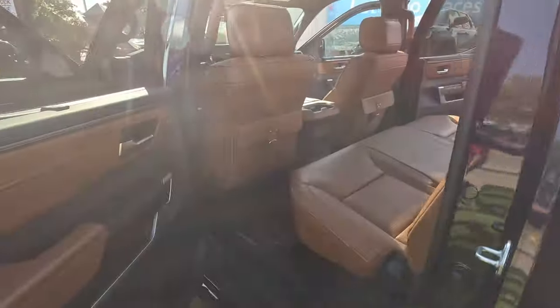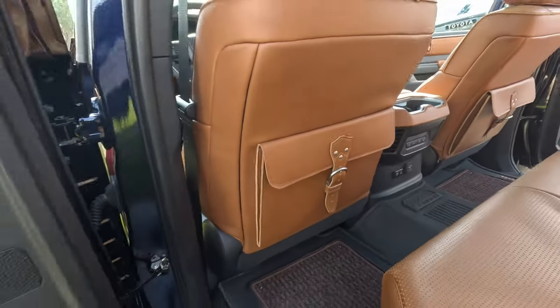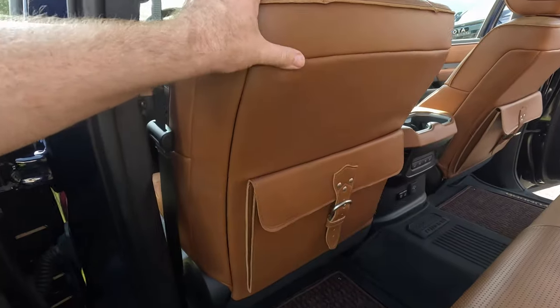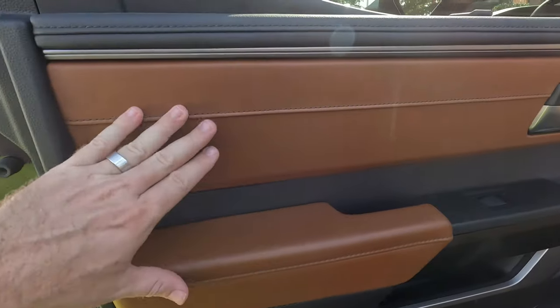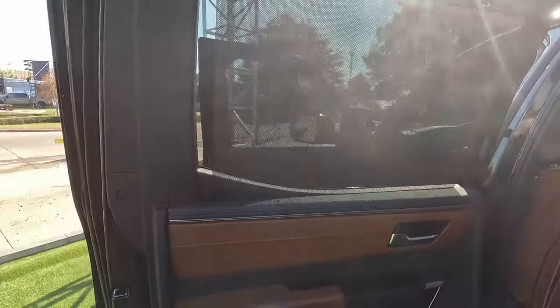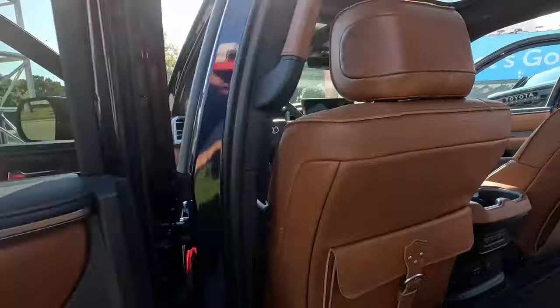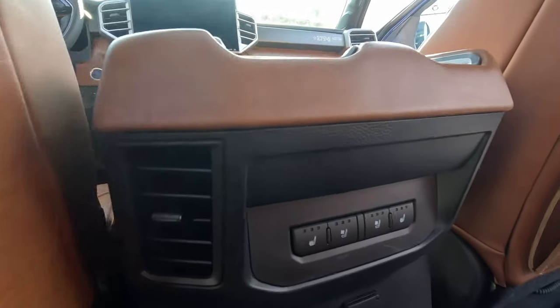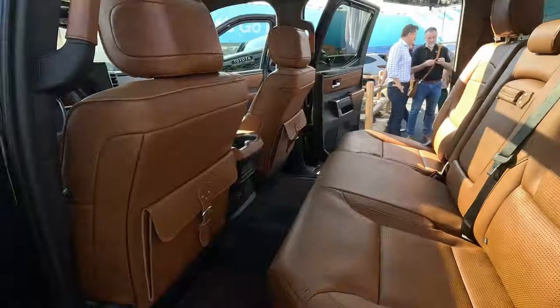Coming around to the back, you get these saddlebags on the backs of the front seats that give you just that nice western touch. Instead of having your standard mat pocket, the back doors — just like the front doors — get all the leather accents. Unlike the GMC Sierra Denali Ultimate, we do get sunshades on the back windows, and you also get ventilated back seats, which you don't get on the Denali Ultimate.